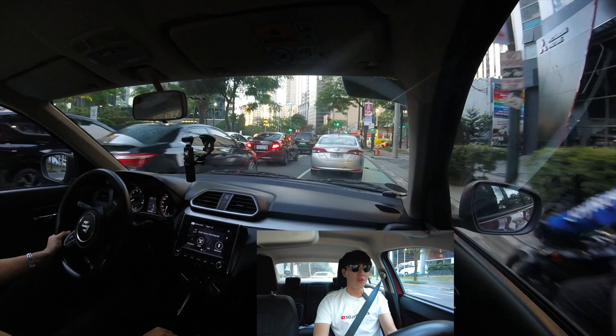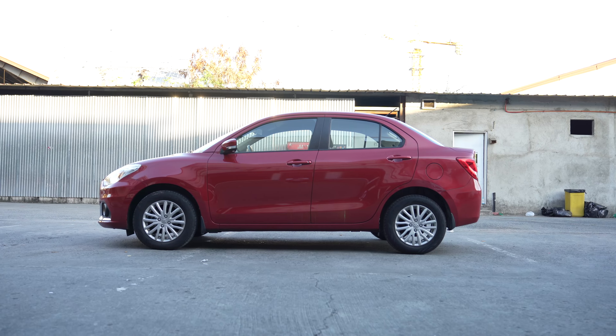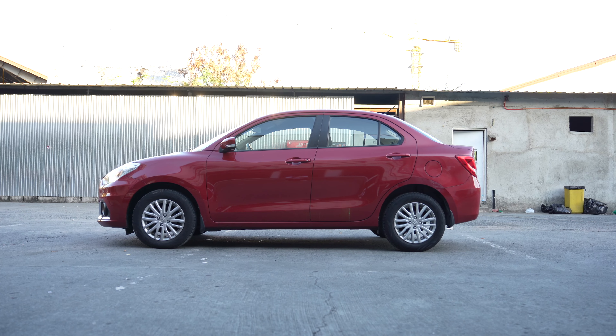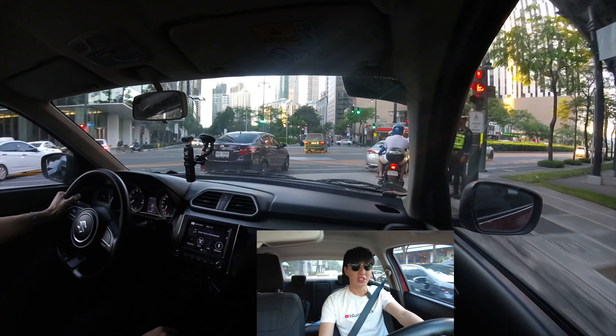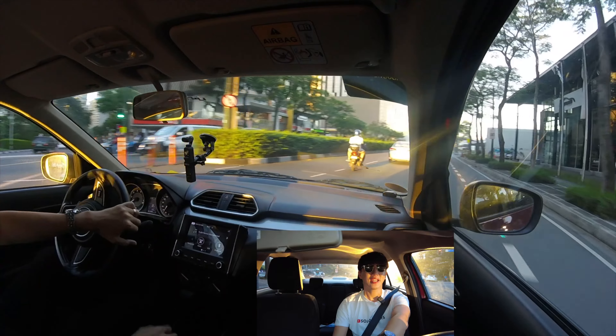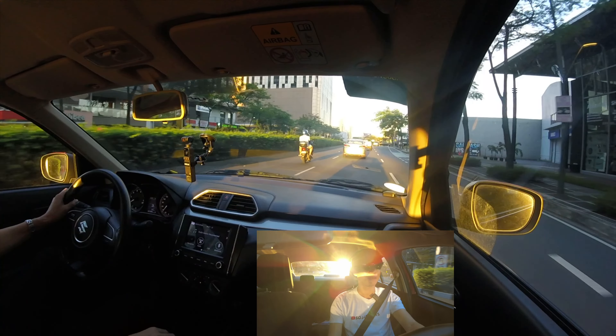Number one: overall, this is a very small car, and what that does is it makes this car feel like a go-kart, which means it's so easy to drive, easy to park, easy to maneuver, and it is perfect for a first-time driver.